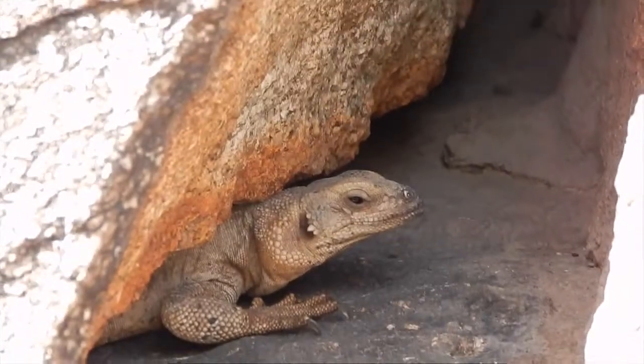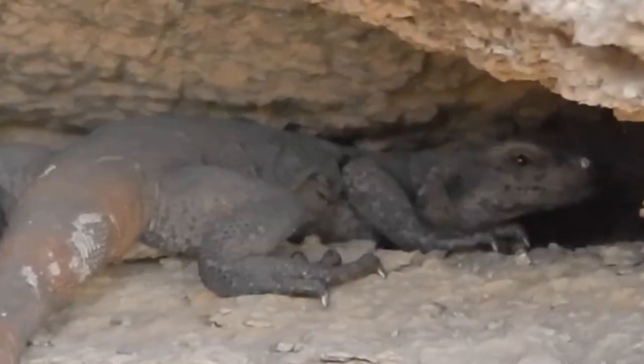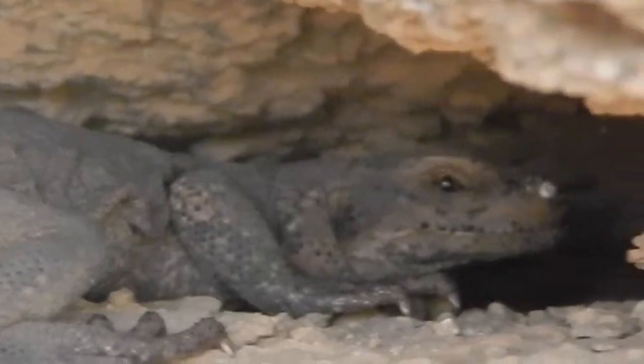This isn't a developmental behavior, as both juvenile and adult chuckwallas instinctively rush for cover when disturbed. The chuckwalla inflates itself by gulping in air through its mouth.